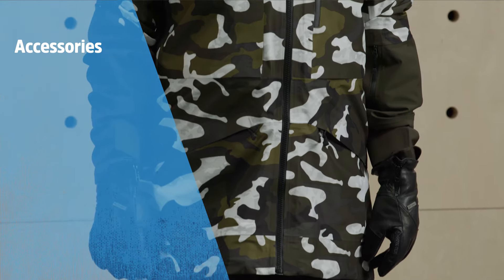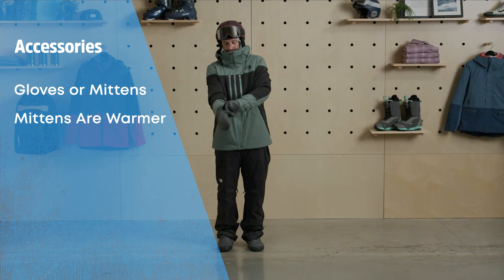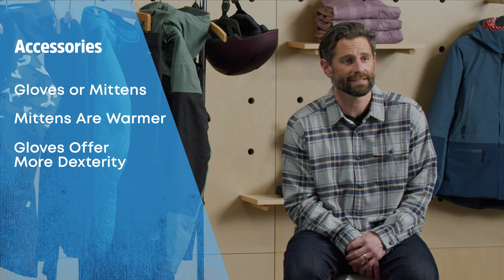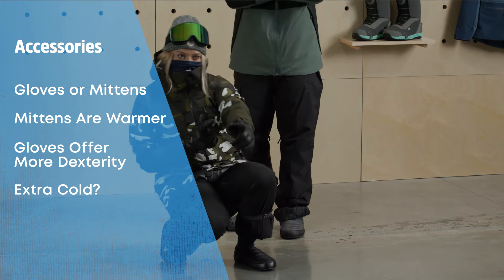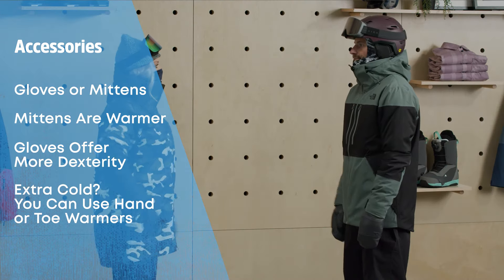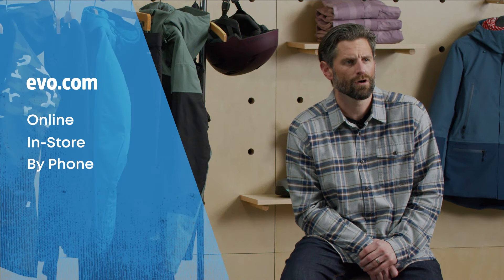And finally, some good snow gloves or mittens. I personally am more of a mitten guy because my hands always get cold in regular gloves, but a lot of people are fans of the added dexterity you get with gloves. If you're particularly sensitive to cold, it never hurts to pack along some hand or toe warmers that you can slide into your gloves or boots if needed. All right, so now you know what to wear when you go skiing or snowboarding. If you need to pick up any items or have more specific questions, our experts love talking about gear.